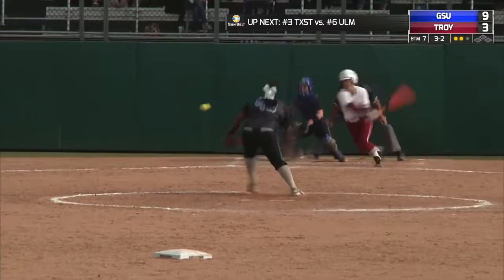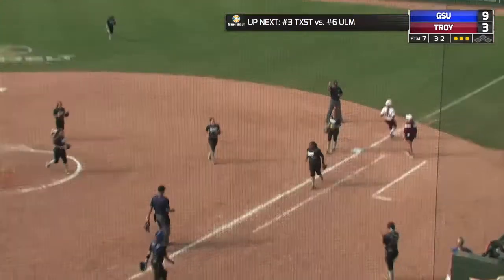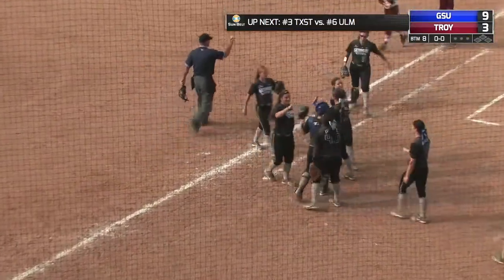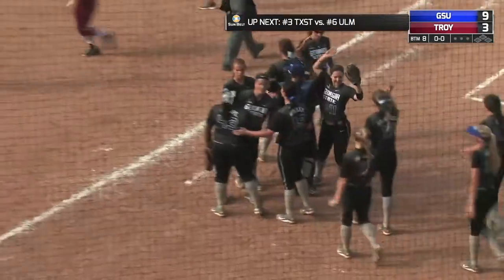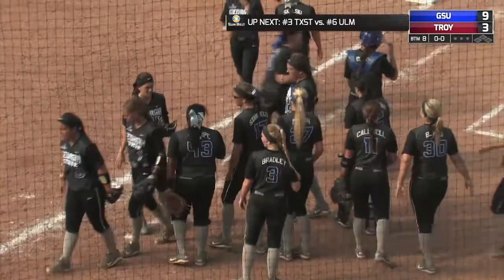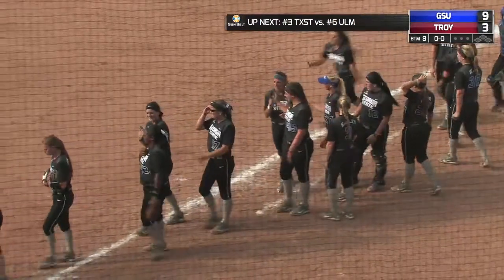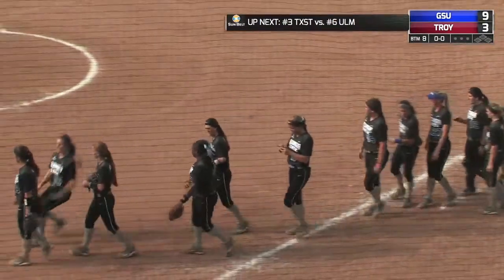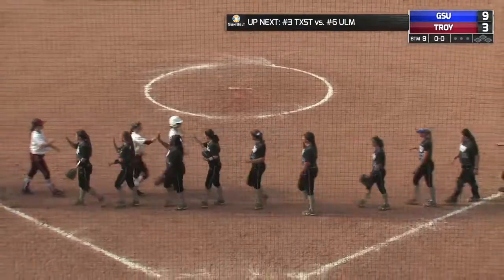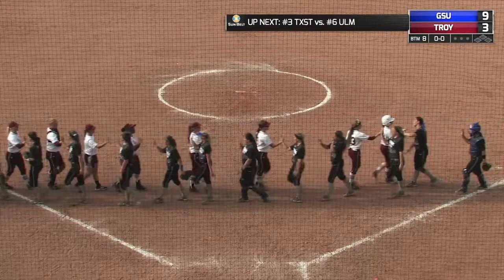And the 3-2 from Thorpe — chopped toward the pitcher. She'll make the pickup and make the flip to first base in time for the third out. Troy picks up a run in the seventh on one hit — Heather Johnston's solo home run to lead off the inning. But that was way too little and way too late, as Georgia State takes a 9-3 victory in game three of the Sunbelt Conference Softball Championship.